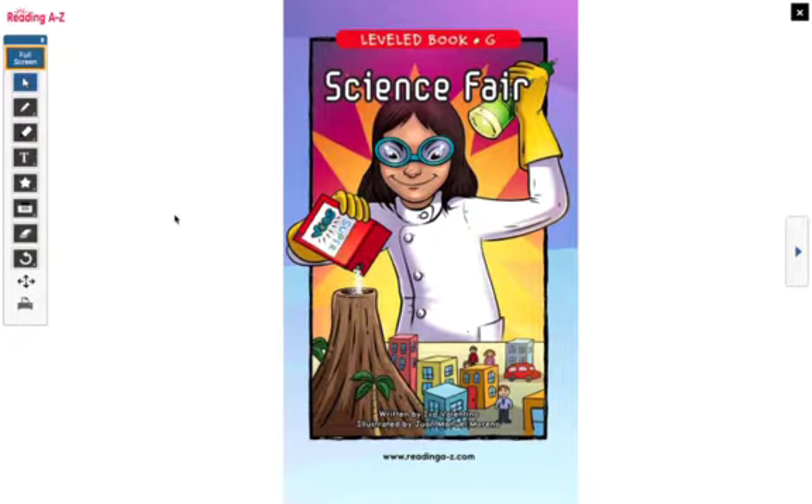So today we are going to be reading Science Fair. Our goal for today is to answer questions about the text. As we go along, I'm going to ask you some questions. While you're at home looking at this video, I want you to try and answer these questions. If you want to come up with your own questions and answer them for yourself, that would be great too. We are just practicing this strategy so that when we are reading new books, we can grow our brains and learn more.